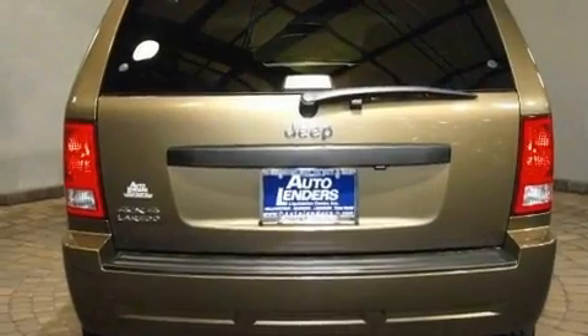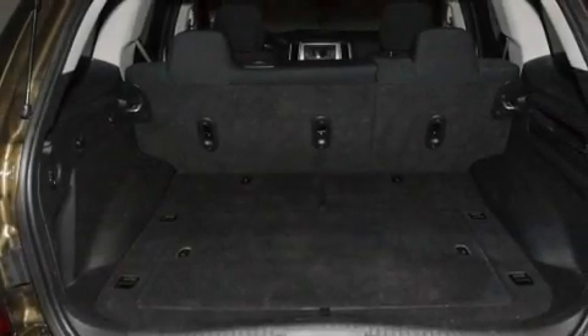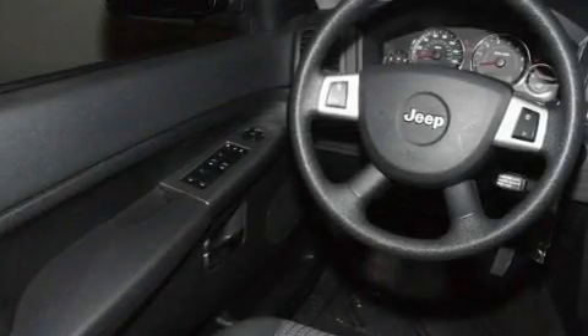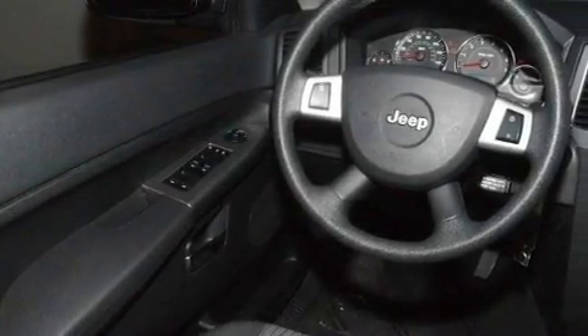Its top features include a power driver's seat, cruise control, heated side view mirrors, a CD player, aluminum wheels, a passenger side vanity mirror, a Sentry key theft deterrent system, a low tire pressure indicator, a keyless entry system, and this vehicle has less than 59,000 miles.